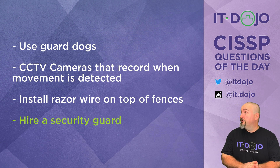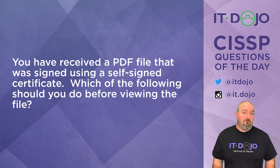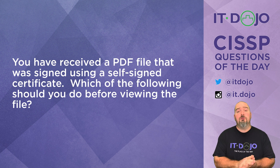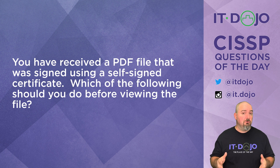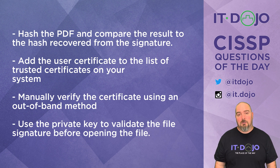All right, let's move on to question number two. In question number two, you have received a PDF document that has been signed using a self-signed certificate. My question for you is: what should you do before viewing the document? Click pause, read the answer choices. When you're ready, click play and I'll walk it through for you.